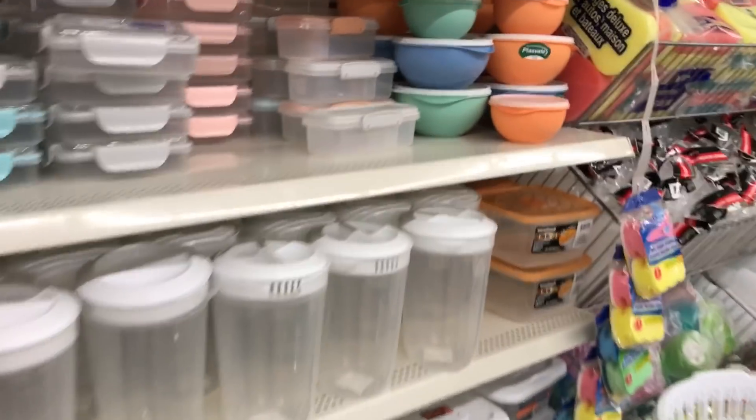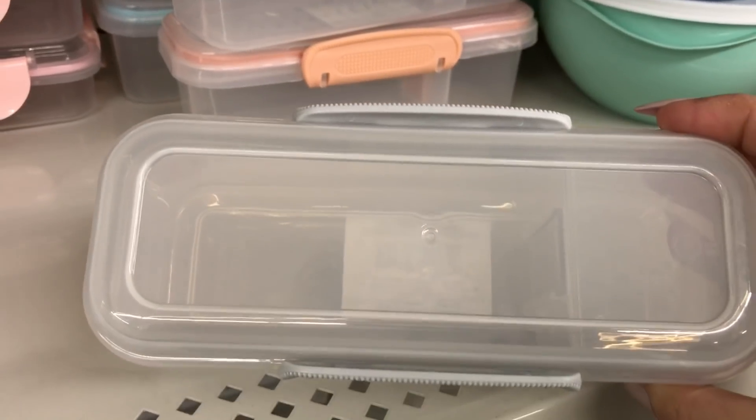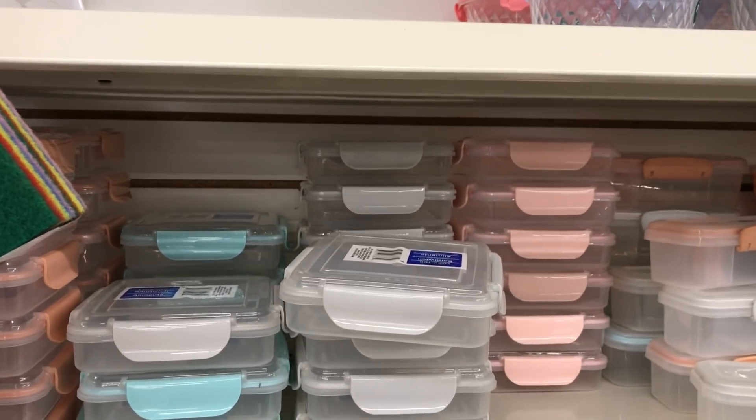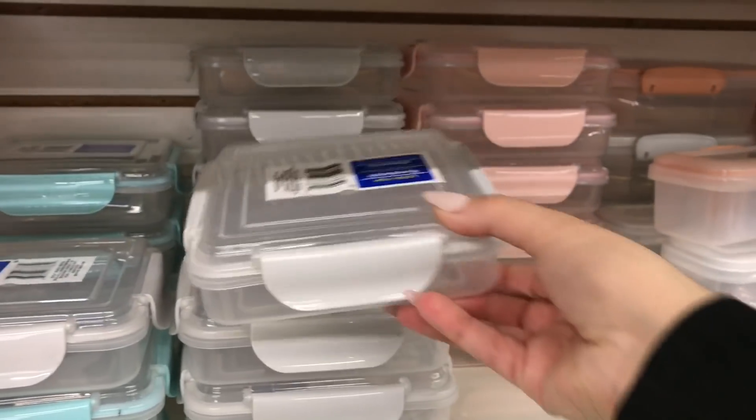I'm actually surprised that these containers haven't sold out yet. They have a little compartment — I'm wondering if they're great for other organization in the craft room. Some of them have four compartments, and this one here has four side snaps.